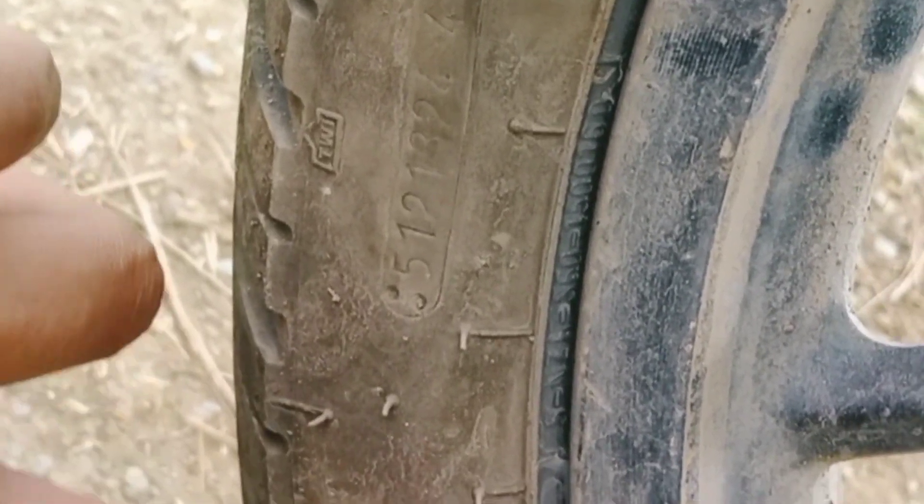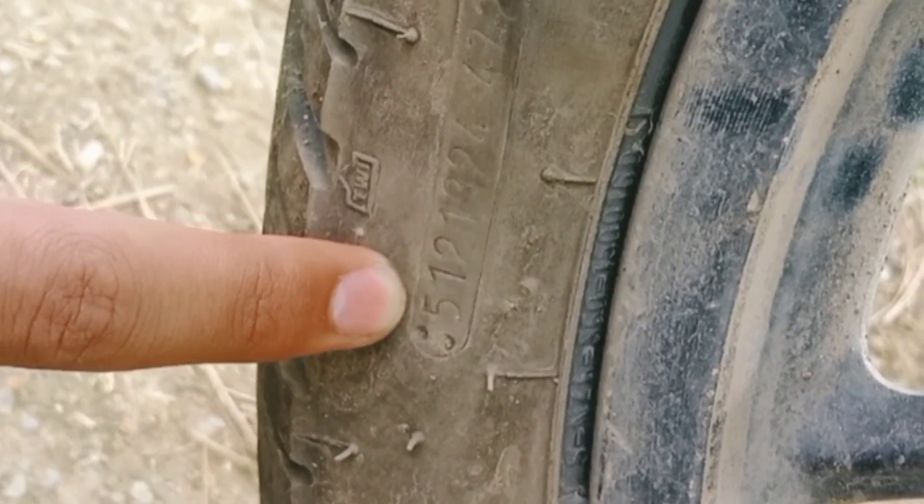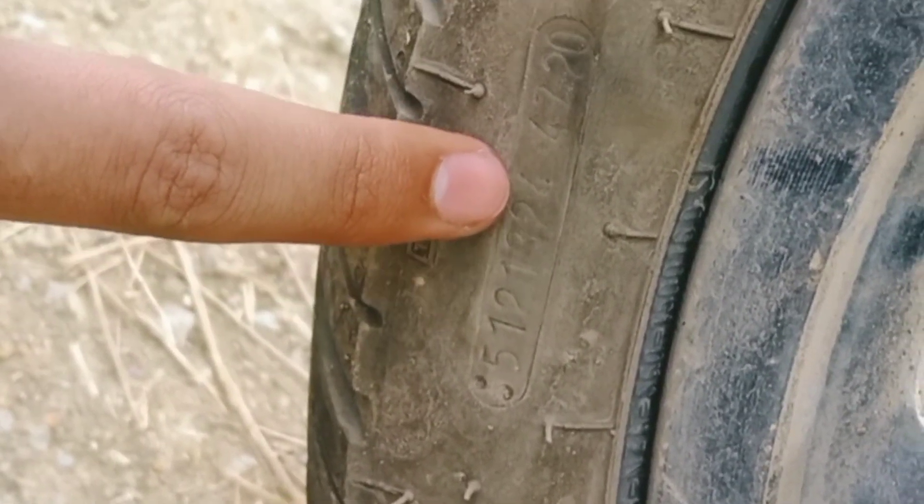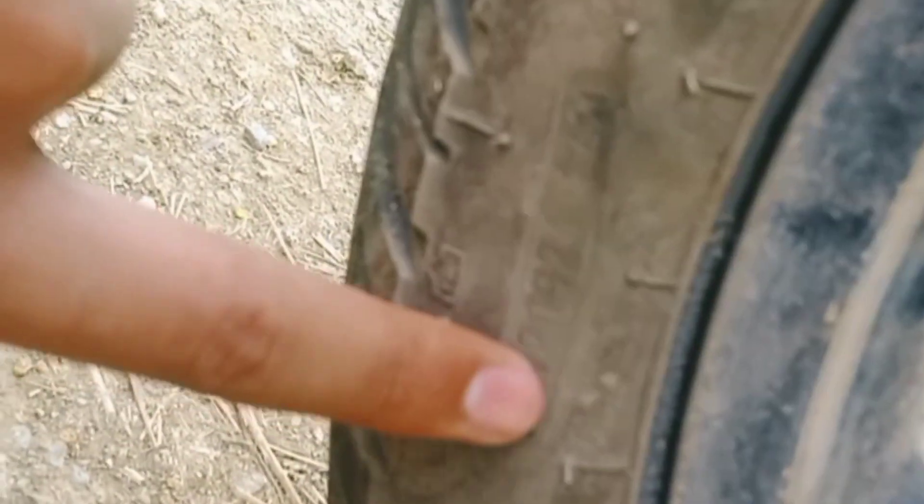So this is the manufacturing date. Here are some example codes: 512, 1324, and 4720. Let's ignore the starting numbers.